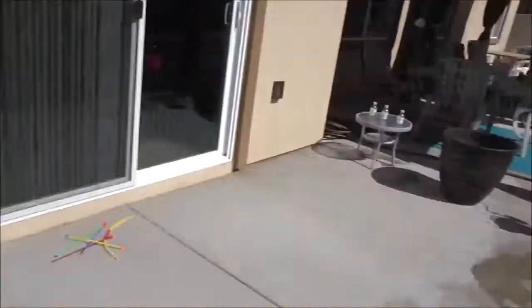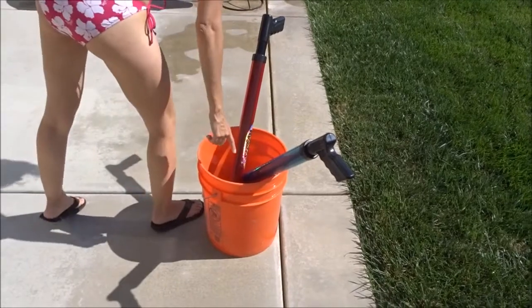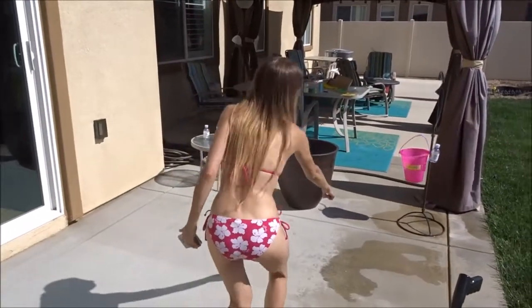The third challenge is you have to use the squirt launcher into the bucket, make the bucket go to the ground, then stop the timer. Whoever does it the fastest is the winner.